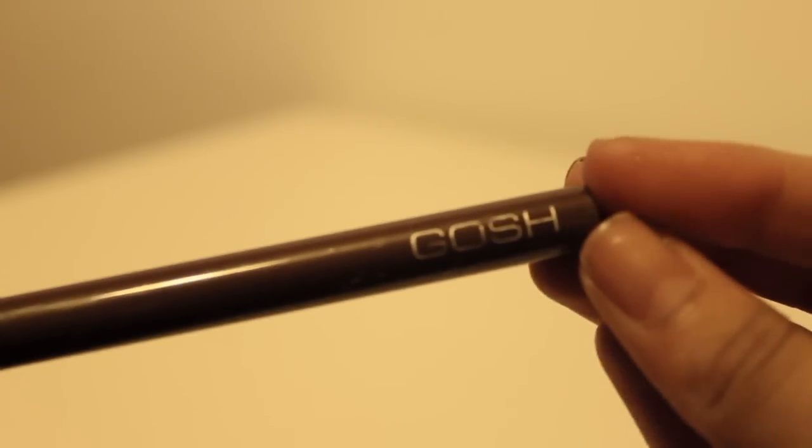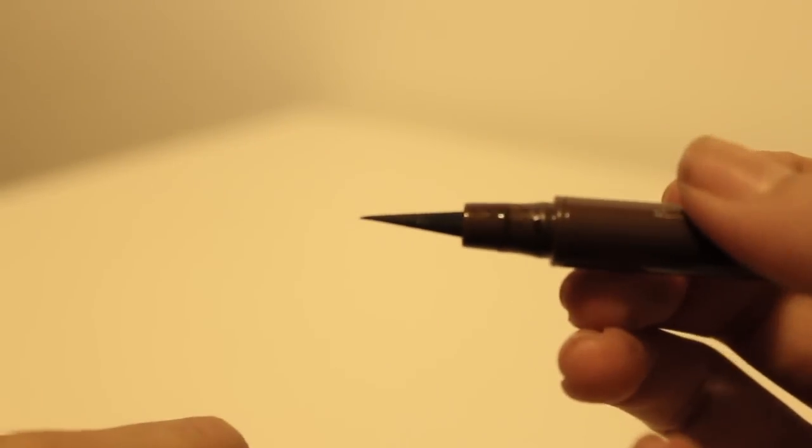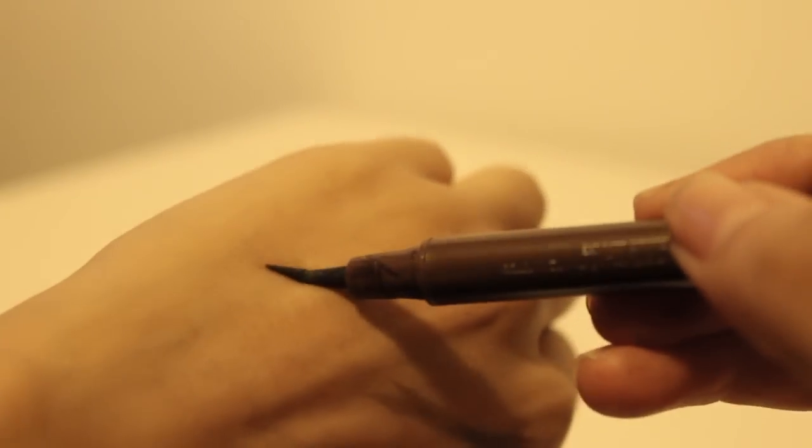Next are some eyebrow products. I was watching one of Beauty Crush's videos and she was using this GOSH long-lasting brow pen. I thought it looked quite interesting — it reminded me of those Suku eyebrow pen things but for a fraction of the price. I picked it up in Colour Wheat and I really, really like it a lot and will probably repurchase this.